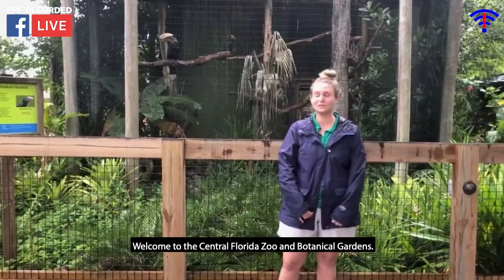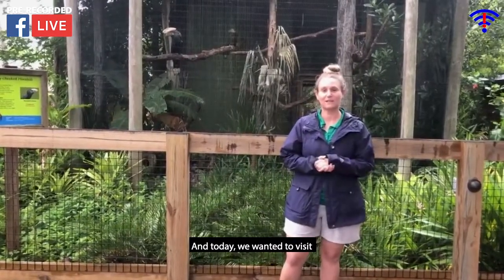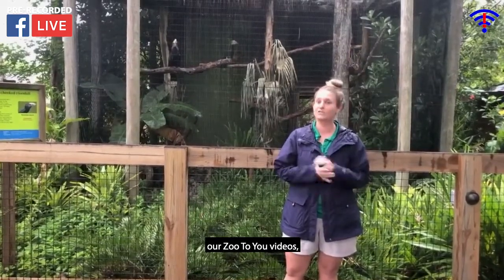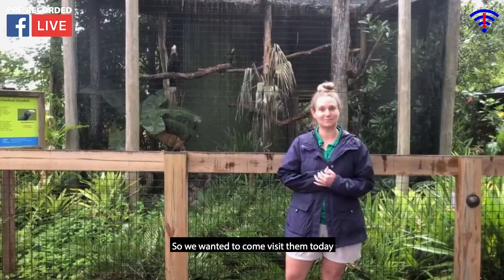Hello everyone, this is the Central Florida Zoo's Pinnacle Garden. My name is Michelle, I'm a bird keeper here, and today we wanted to visit our Silvery-cheeked Hornbill exhibit. If you've watched a lot of our zoo's videos, you've probably heard some bird calls in the background — that's these guys requesting some attention. So we wanted to come visit them today.